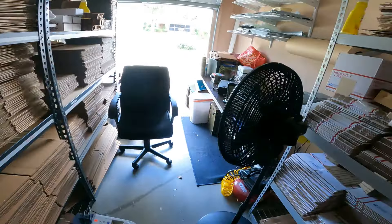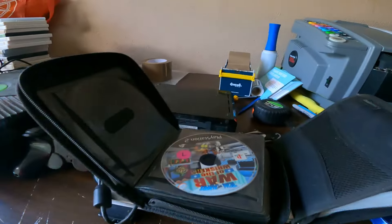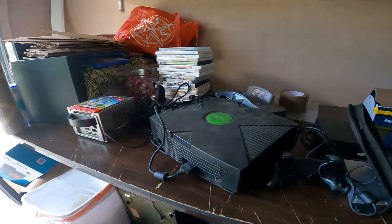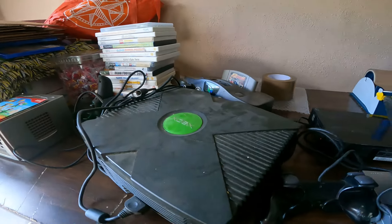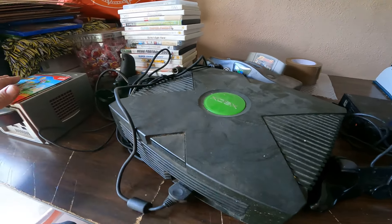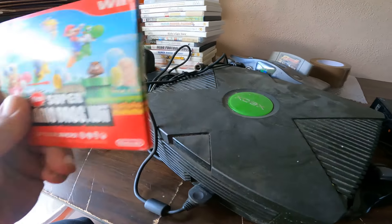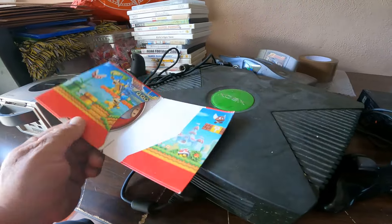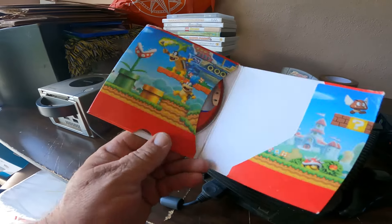One garage sale, $100 spent — let's go! Now this stuff is filthy dirty, but some of it's easy to clean, some not so easy. I'll show you, give you examples. Let's just go through the games first. Super Mario Bros for the Wii — that's in there.